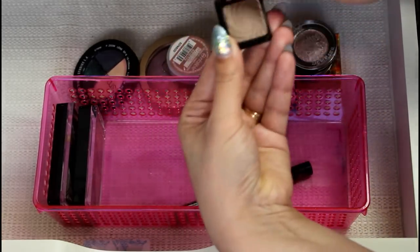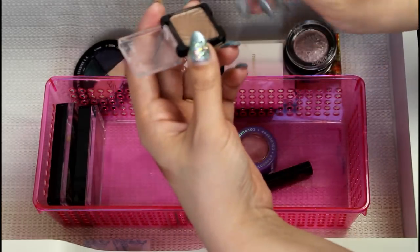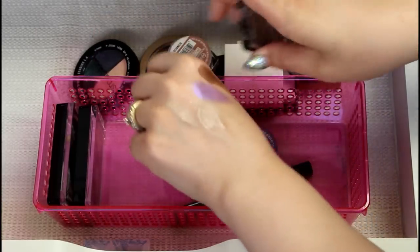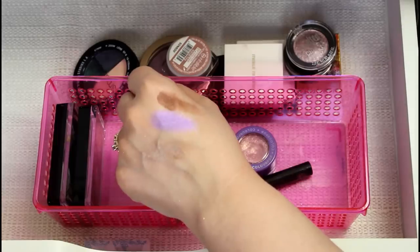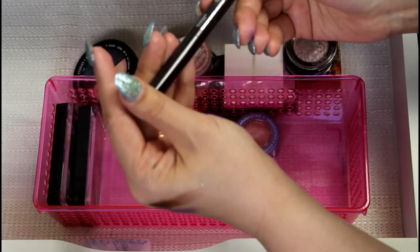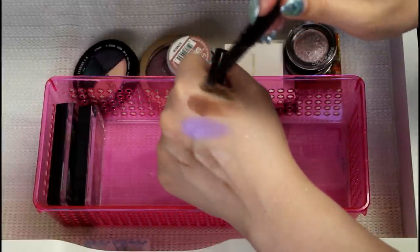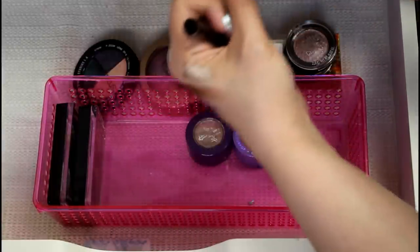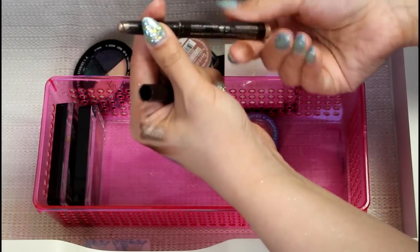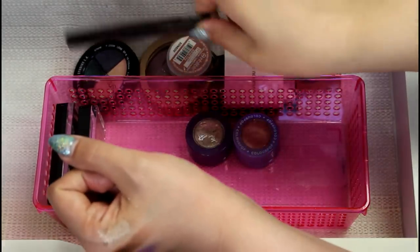This one is from Wet n' Wild. It's called Nutty, and I think this is another one I just don't use. I know this is a cult classic on YouTube, but I just don't use it and I don't really care about it. Laura Mercier Moonlight — I had at one point like three of these and I decluttered all of them. This is still good, still creamy. I still really love this color but I don't have a ton left. That should probably go in a Project Pan. That will stay.